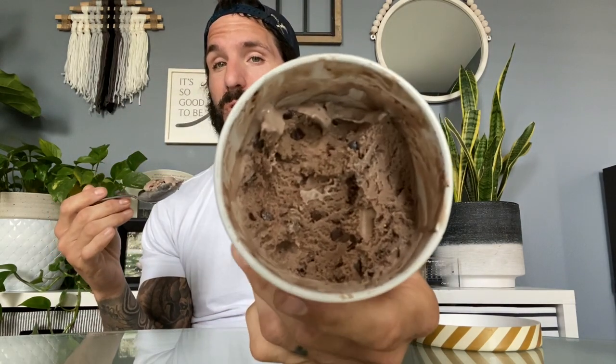Not helping matters is that as far as the mix-ins go, it's mostly chocolate flakes — and if you've been around long enough you know my opinion on those. With the base not being that great, I was hoping for more cookie dough pieces and more brownie pieces, but I'm not getting that. It's not the worst flavor I've ever had, but I would never buy it again. This one's pretty mediocre — I'm giving it a 5 out of 10.